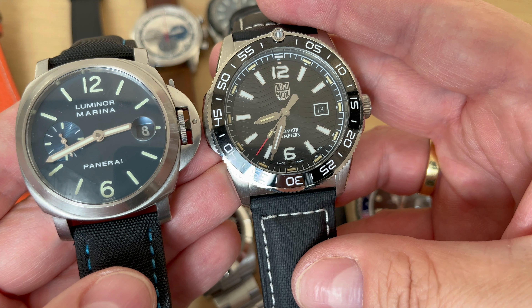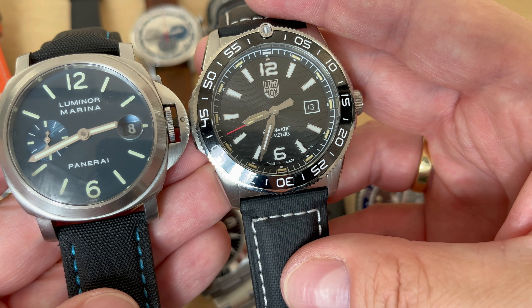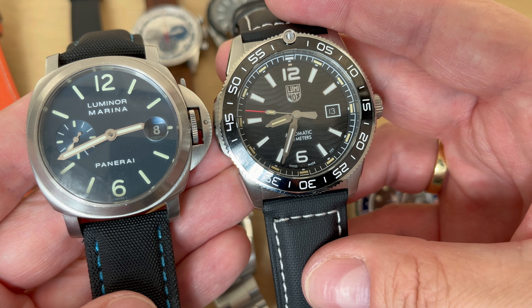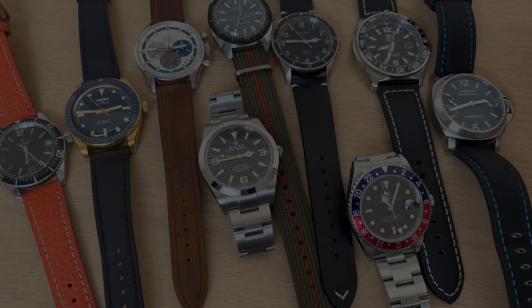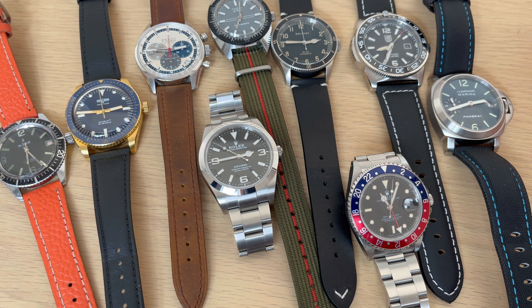Does the Luminox, which is 2.3 millimeters bigger than the Panerai, look that much bigger side by side? I think it looks almost the same size, but it is essentially a much bigger watch in both diameter and lug-to-lug length. So to conclude, my personal favorite size is between 38 and 40 millimeters in diameter. At 42 millimeters, depending on the watch, it can become a little too big — for example, my Omega Seamaster Diver 300 feels a bit too big, but it's actually almost the same size as the Panerai.